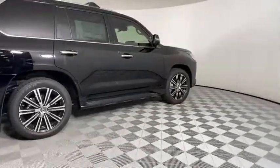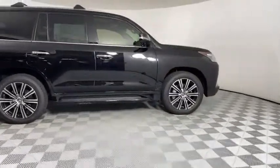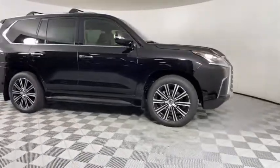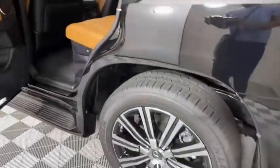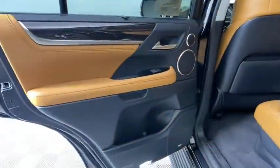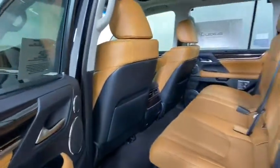Backup camera, keyless entry, tow hitch, power passenger seat, anti-lock braking system, lane departure warning, steering wheel audio controls, traction control, stability control, navigation system, power liftgate, LED headlights.